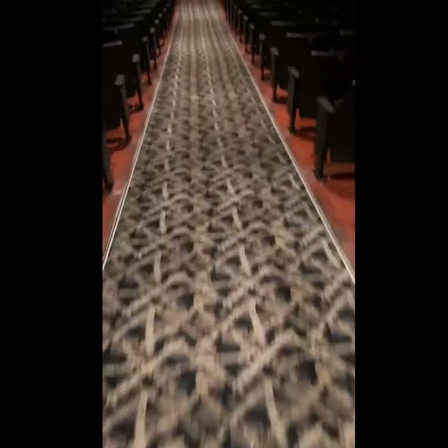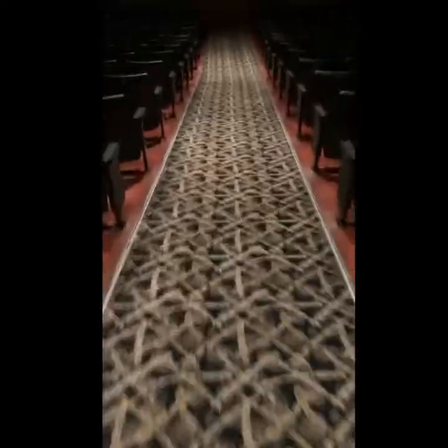Hello, this is Brandon with BeClean Professionals. We're here at the movie theater cleaning showing you the after results. As you can see, this theater turned out great. The floors are phenomenal. I'm going to be moving kind of quick through here just to give you guys a look. There was browning up in here — we got all that out. There's browning all in the front from the high traffic area where people put their feet down.